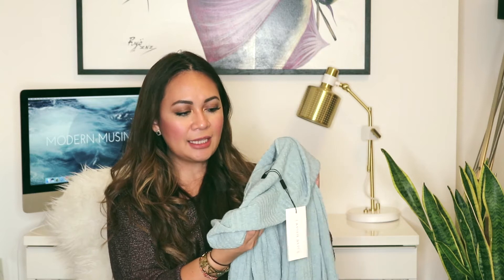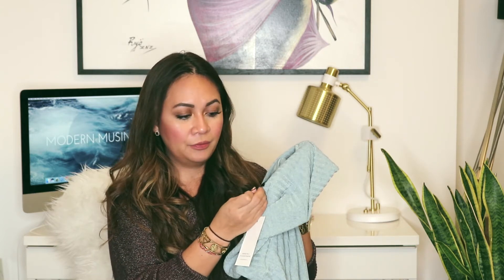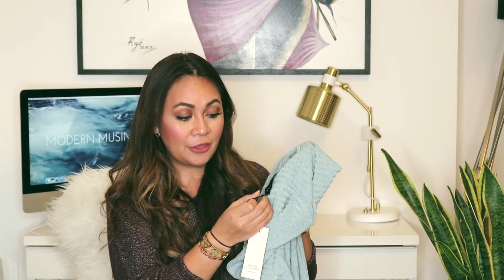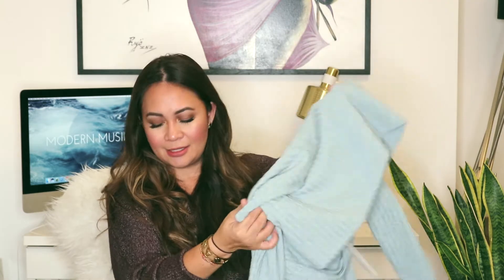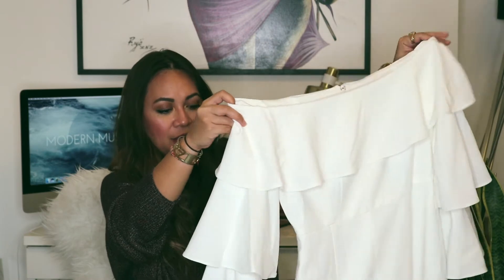For reference, this dress I got in a size UK 10, European size 38, and a US 6.